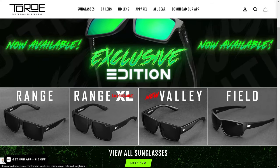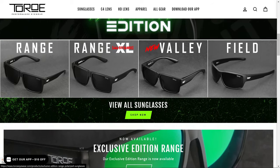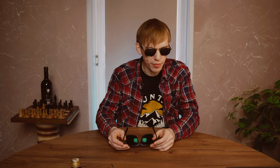After 2020, when there was only one option on the Toro website — you could only purchase the Range sunglasses. Right now they have three other sunglasses you can buy: the Range XL, Valley, and Field. The Valley is their newest one. I actually want to review the Field one.